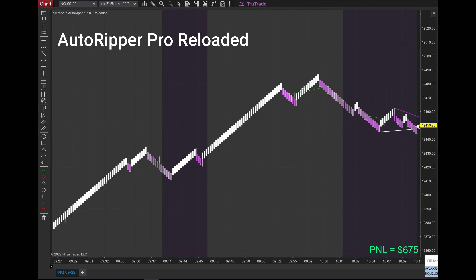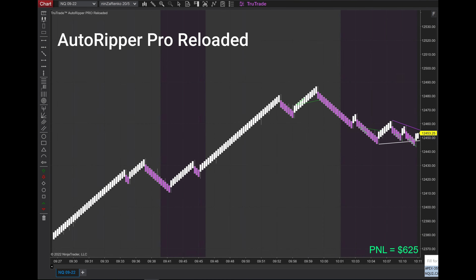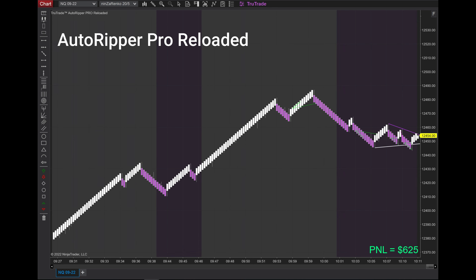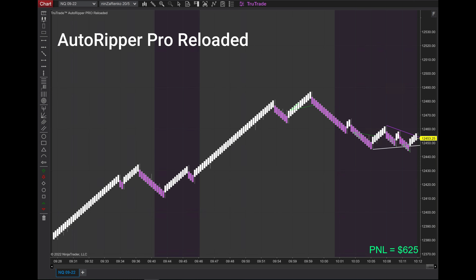Right here it's going sideways — I could have stopped out or hit flat and been done for the morning. That would have been a quick $625 profit right here.